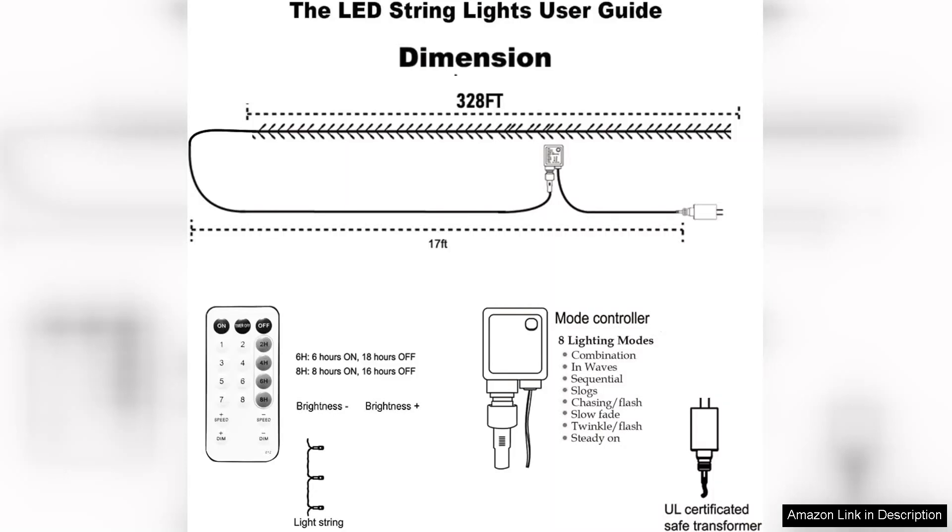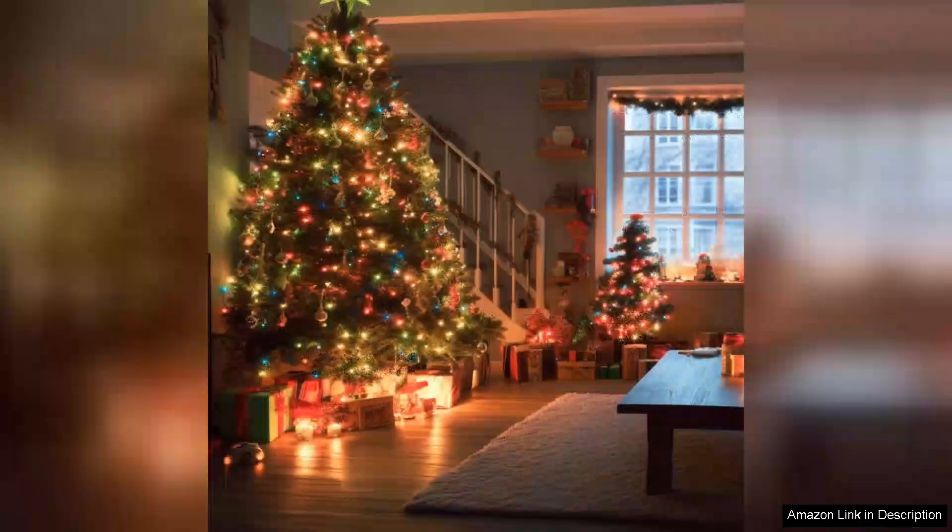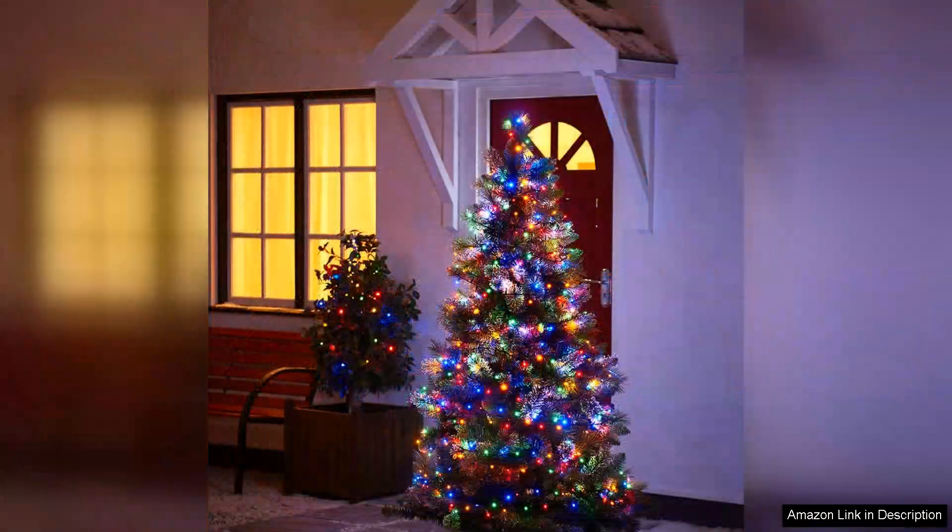One of the standout features of these lights is their versatility. With eight different lighting modes you can easily customize the ambience to suit the occasion. Whether you want a steady glow for a cozy evening or twinkling effects for a party, there's a setting to match every mood. The remote control is a fantastic addition allowing you to change settings from a distance without having to fumble around.